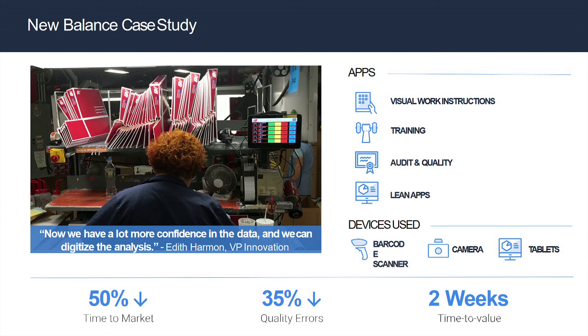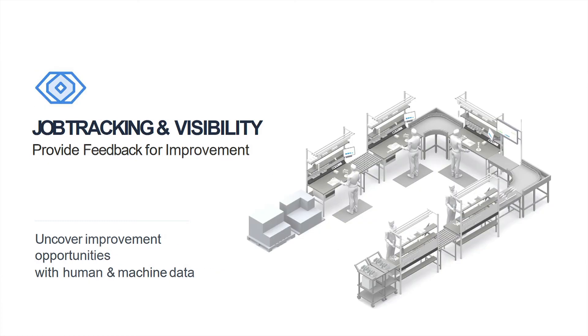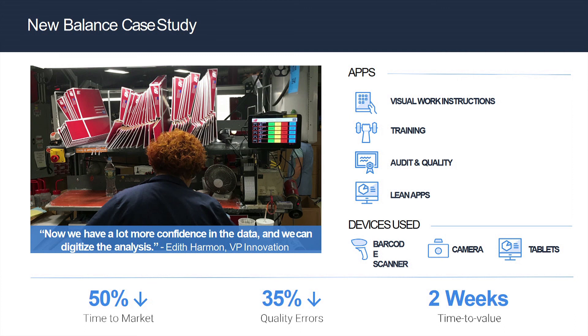New Balance was our first customer. They have really interesting problems because they are both high mix and high volume. In the mix, challenges include: which mold did the shoe sole come off of, what gender, what size and style, what color are the materials, what is the mix of chemicals — and you're doing this at the speed of fashion with constant new product introduction. Being able to identify root causes of issues on the line very quickly allows you to speed your time to market.